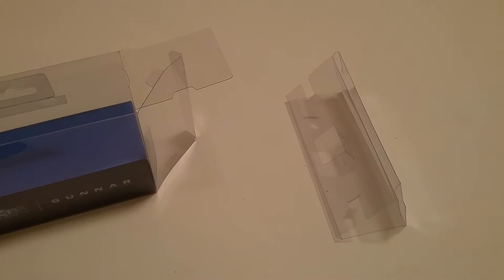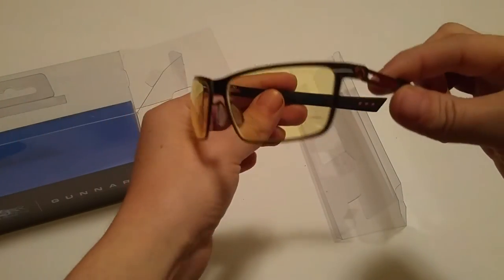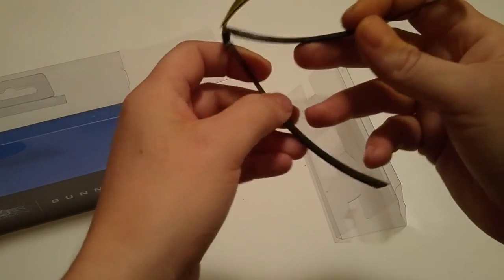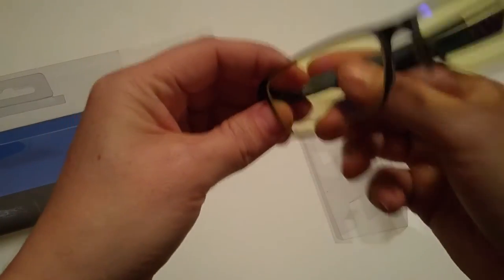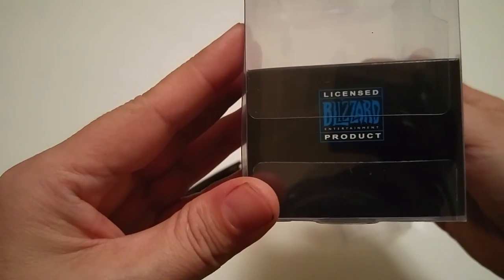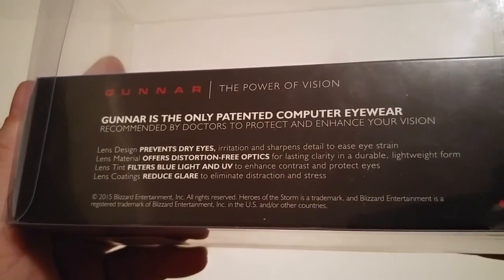Alright, looks like I expected. Feels a little funny on my nose, but whatever — that's just my nose. Not bad. I'm gonna try them out and then do a further review later. Hopefully they work. Let me know what you guys think, and if you got a pair, how are they for you? This is just the licensed Blizzard product — there you go.